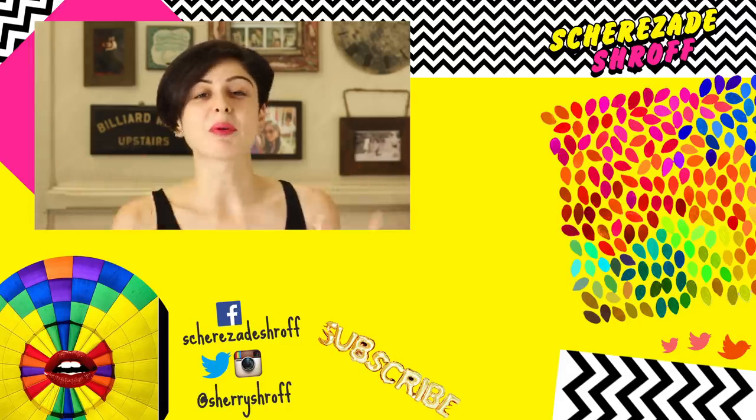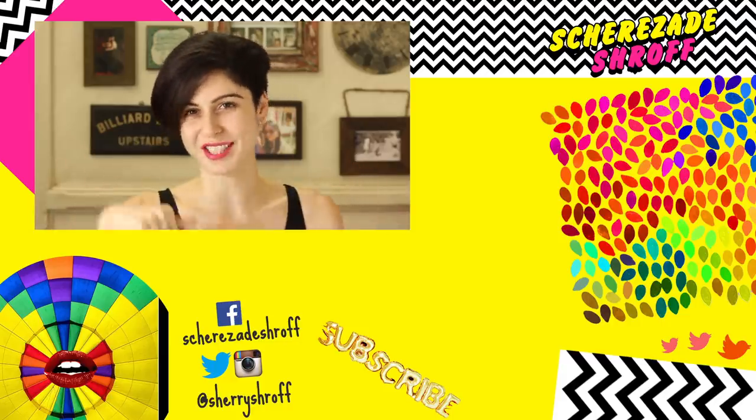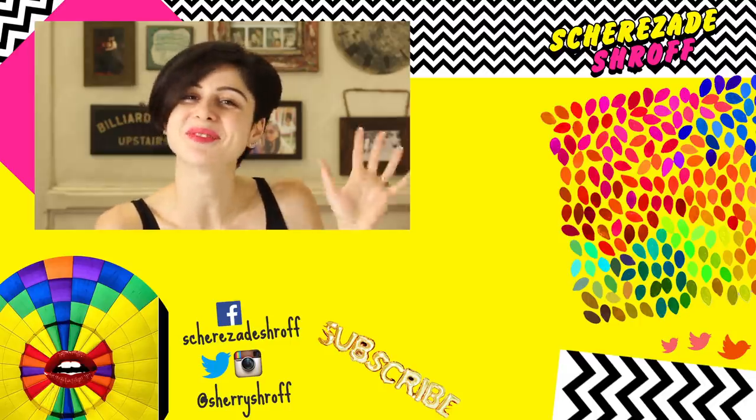So that's what I thought of the new Bobby Brown Crushed Lip Color — the lipsticks are really great. If you want to try them, I also have a promo code for you which is in the description. Check it out and I will see you guys soon — bye!